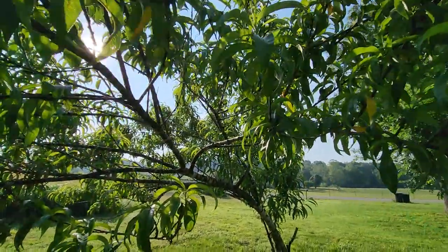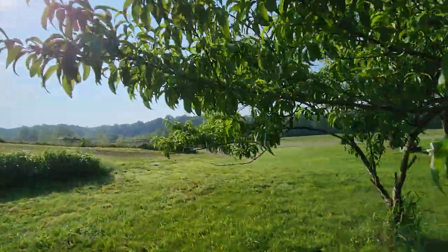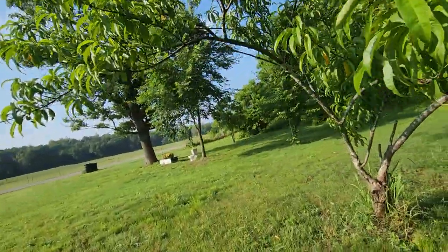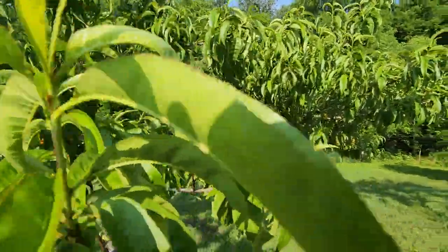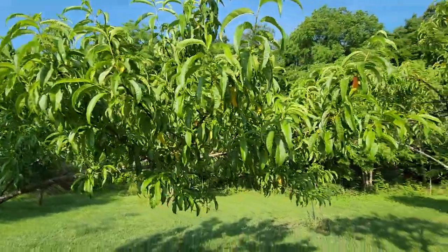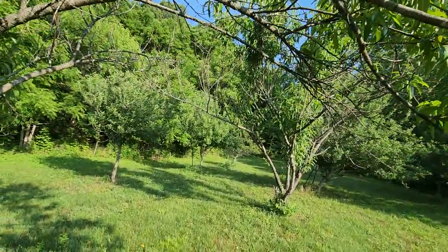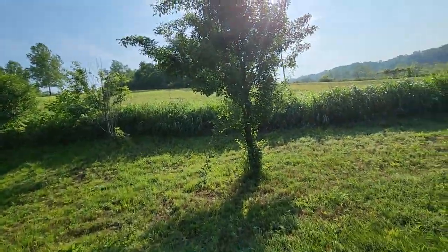I am not seeing any peaches on this tree. Doesn't mean they're not here, just means I'm not seeing any. That last frost may have done a number on this one because I don't see a single peach on that tree. So the apples are producing but the peaches are not — hmm.